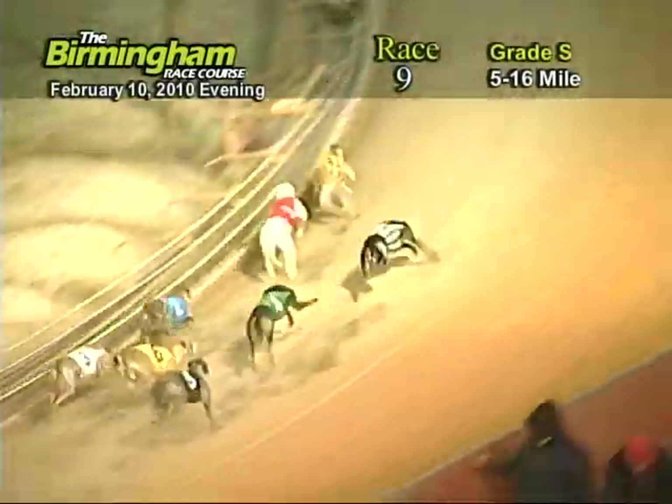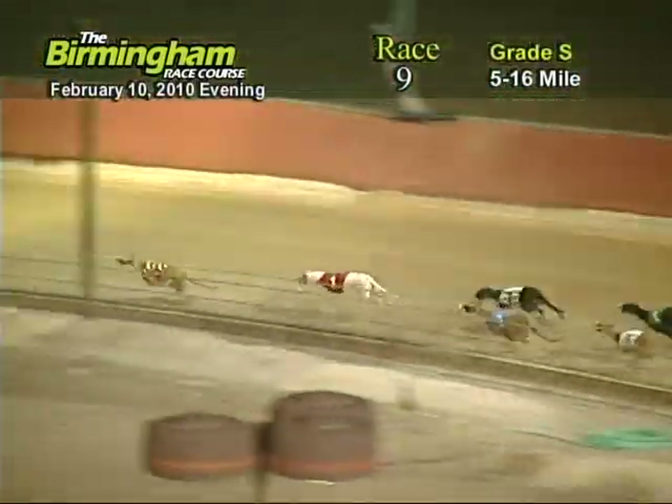Entering the first turn, number eight. Java Dixie Lane has the lead from the one, seven, two, four, and three.